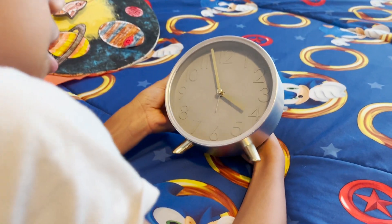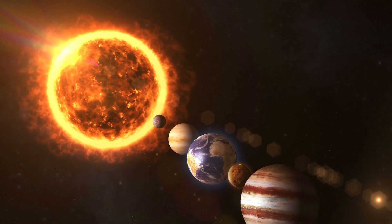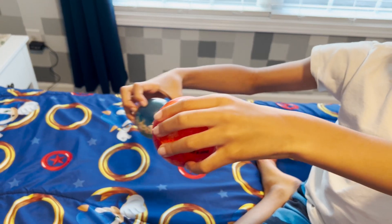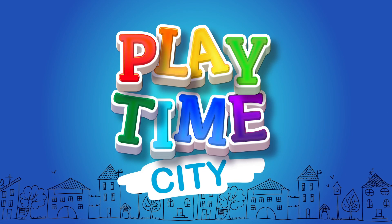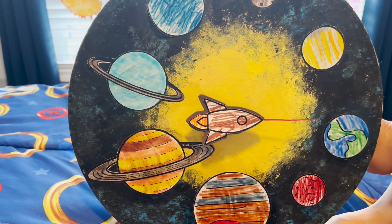Today on This Side of Town, we are going back in time to look at some of our solar system videos and the fun facts we shared with you guys. Playtime City! First, we're going to look at the traveling solar system.